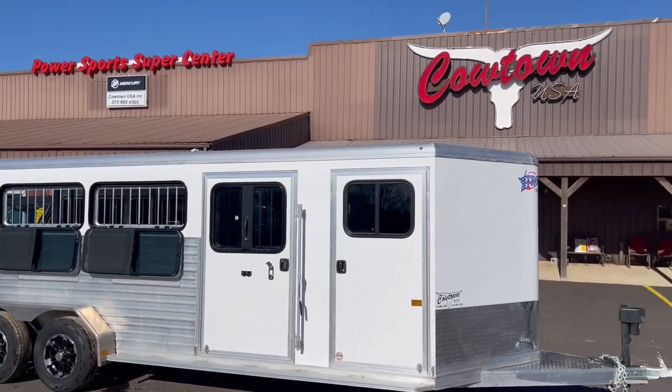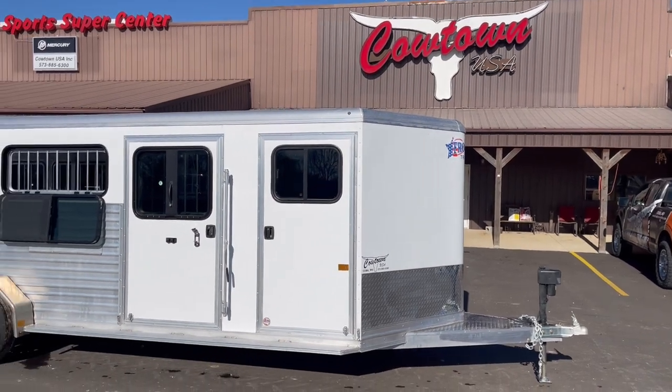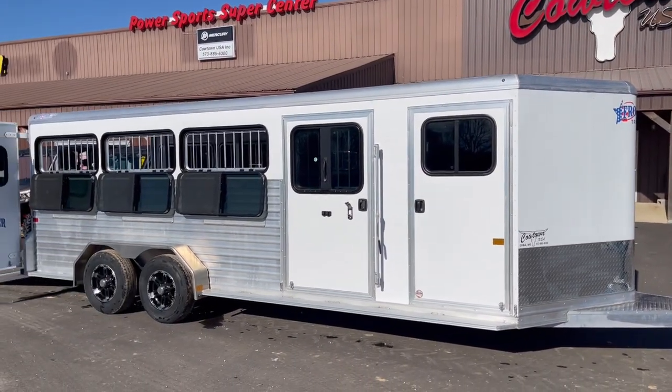Hi guys, Rick Davis from Cat Town USA, a little town called Cuba, Missouri, southwest of St. Louis on Interstate 44.